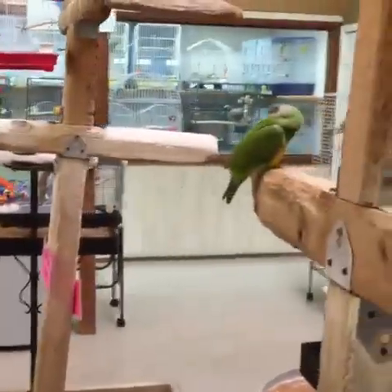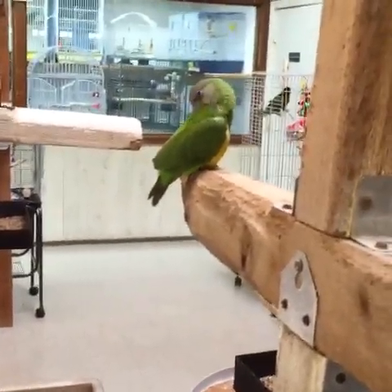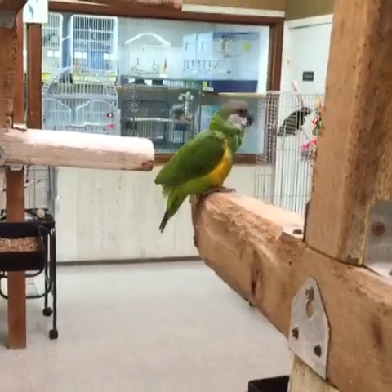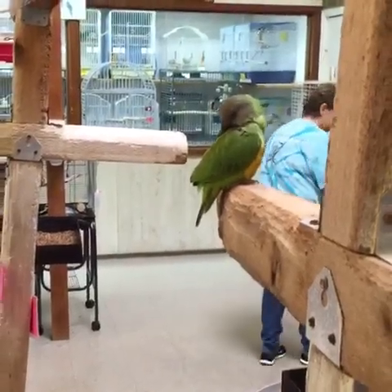Then we have our little senegal. Still have this little girl senegal and she's starting to talk a little bit. These are a great bird for an apartment — they're small, they're quiet, not too obnoxious, which is kind of good in the bird world.